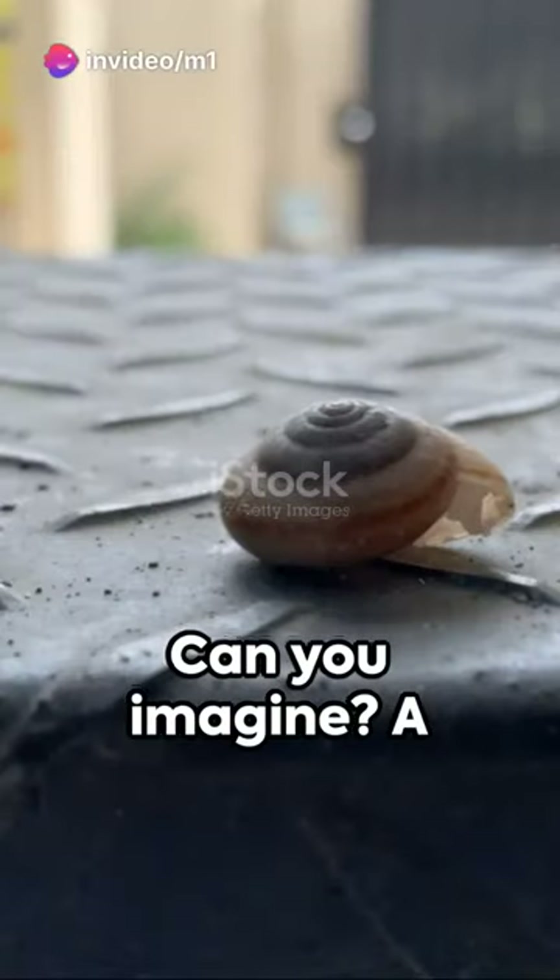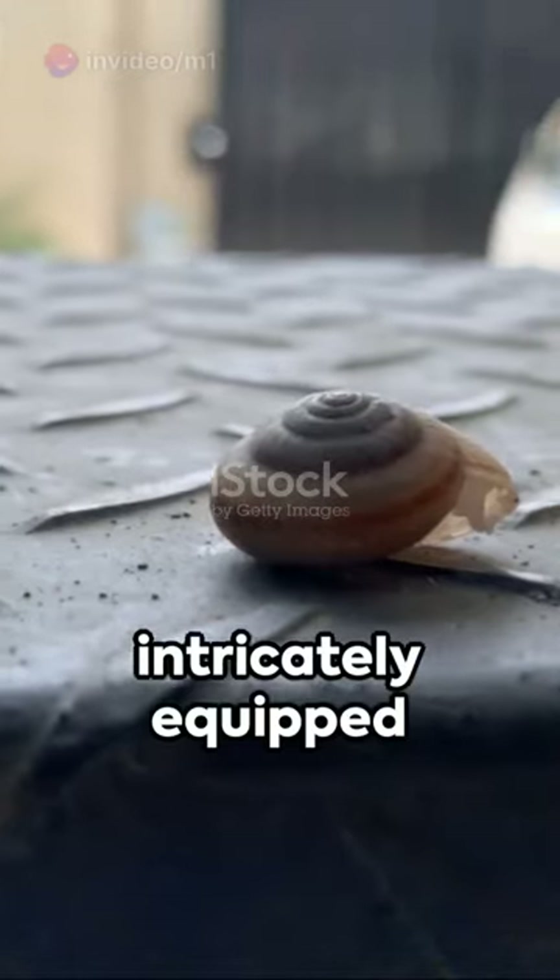Can you imagine? A creature smaller than your thumb, yet so intricately equipped for survival.